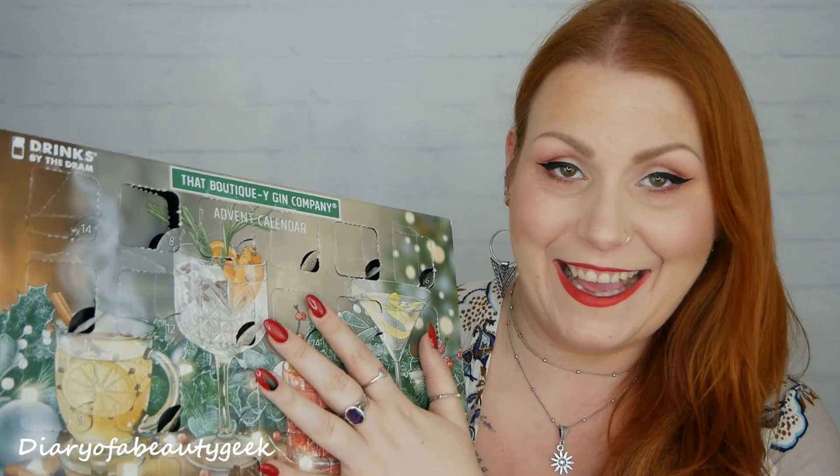I'll pop them all back in and keep them until December if I can — there's only a couple of weeks to go. Inside this calendar there are 24 different 30ml bottles of gin, all different types, all at 46% volume. It's a little bit different to other calendars I've seen. I'd love to know your thoughts — have you bought a boozy calendar this year?